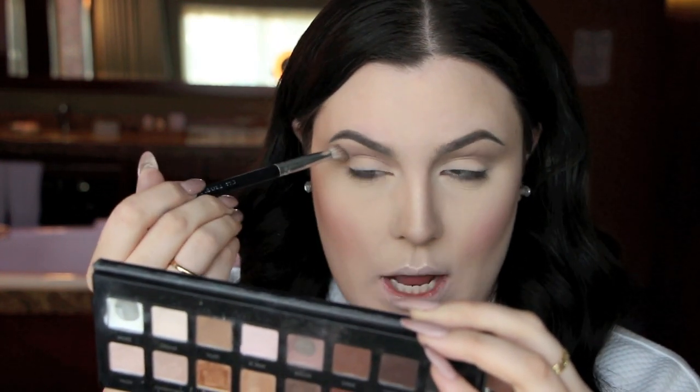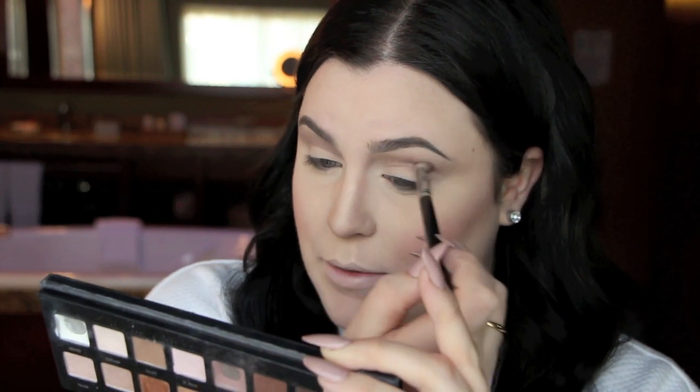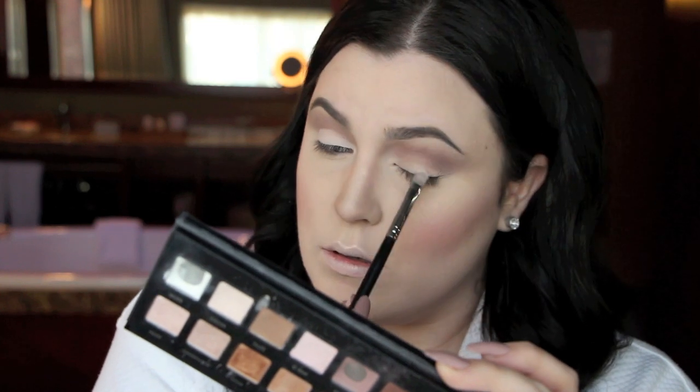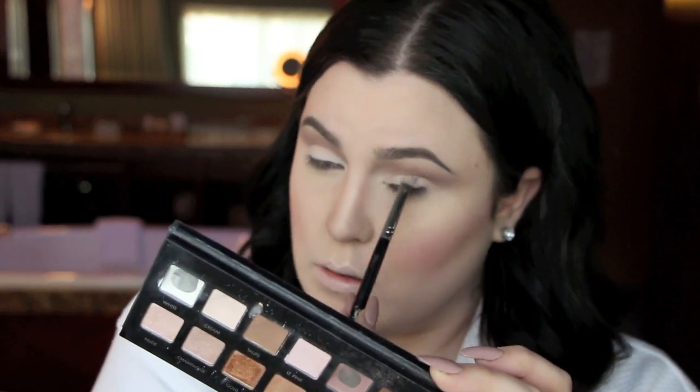I do this because I feel like I have the biggest crease-to-brow ratio of humankind — there's just so much space so I want to deepen it. From my Lorac Pro palette I absolutely love the shade mauve — it's my favorite, it's my life. I take a little of that and place it on top of the crease shade to give it a rosy hue, which will tie in with the lipstick I'm wearing. I also dig into the cream shade and apply that all over my eyelid.